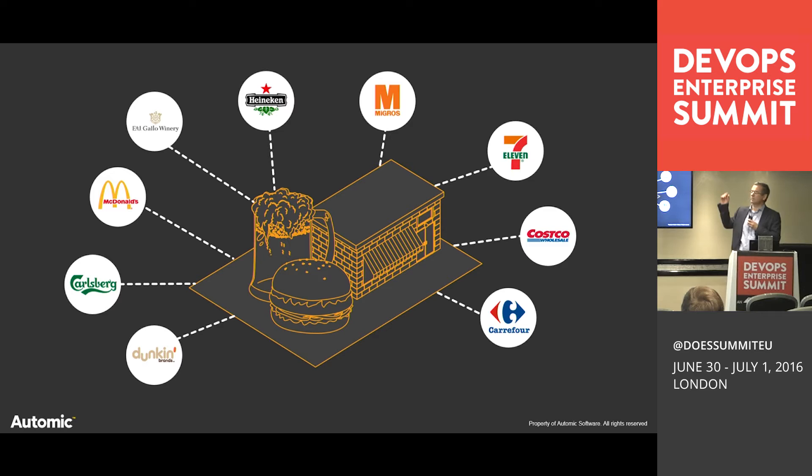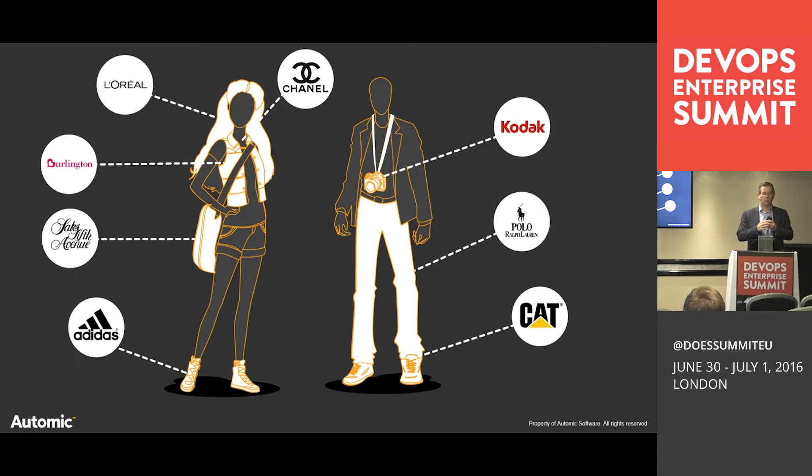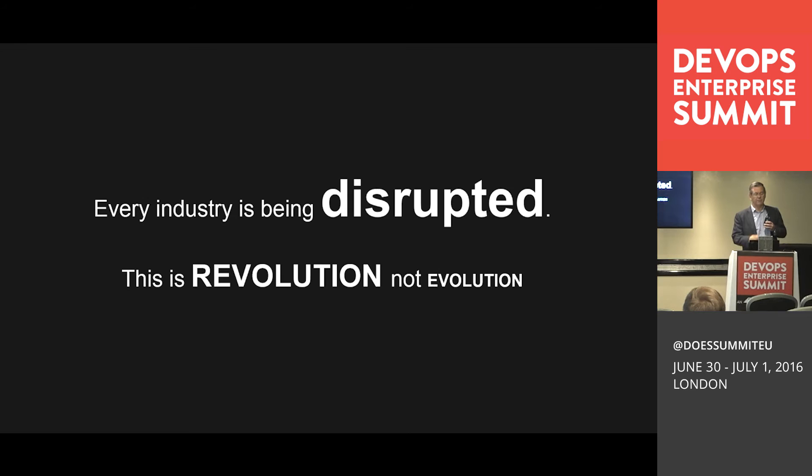For food, McDonald's, Carlsberg, Carrefour, Costco, 7-Eleven all rely on AUTOMIC. For fashion, Chanel, L'Oreal, Saks Fifth Avenue, Adidas — an organization like Adidas uses us to replenish all their stock. When you go in and buy a pair of training shoes, the entire manufacturing process is immediately restocking that environment. That's the sort of world AUTOMIC works in.